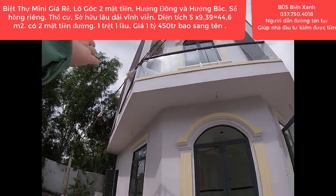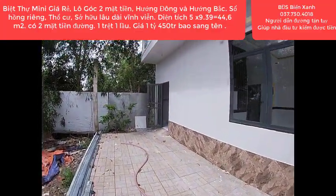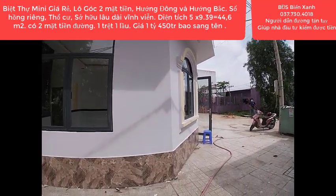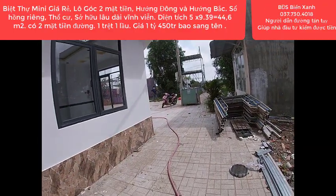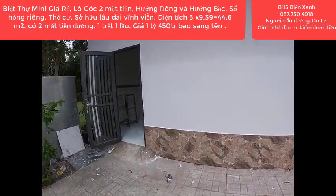Phía bên trên ban công được đưa ra 90 phần. Mặt tiền phía trước của chúng ta là hướng Bắc, còn mặt tiền bên hông là hướng Đông — đây là một căn góc hướng Đông Bắc.